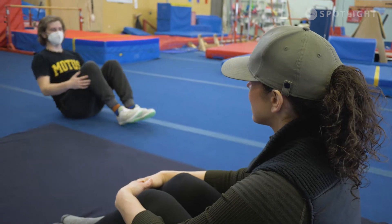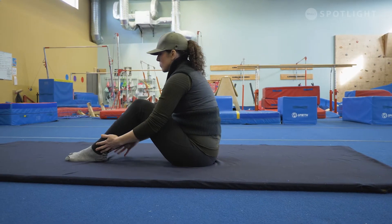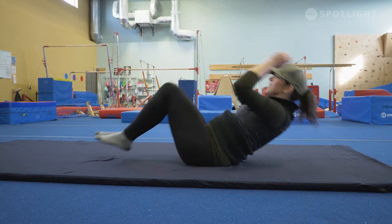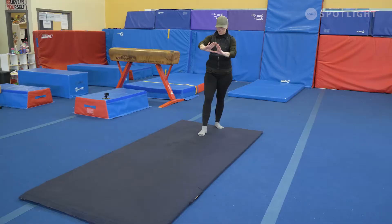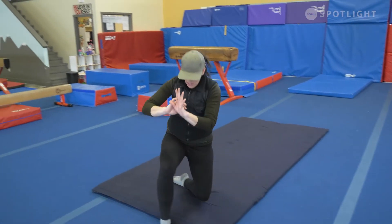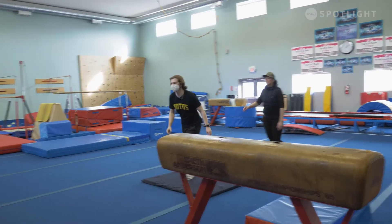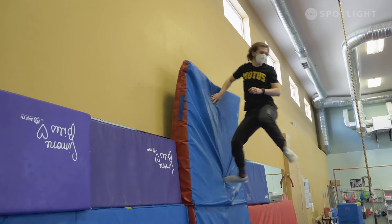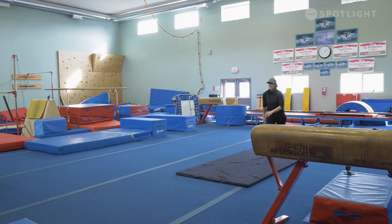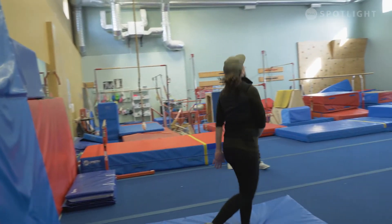One more time from here. See if we can roll back, tuck that leg in, and push ourselves to stand up. You got it, Dolly! Hoorah! Nice, very good. Feels good? Yes. Feels smooth? Yes.